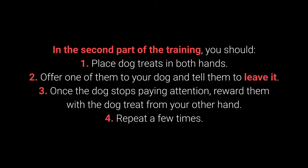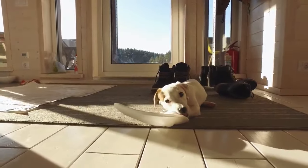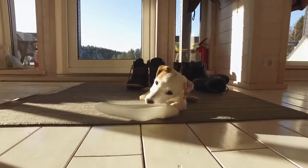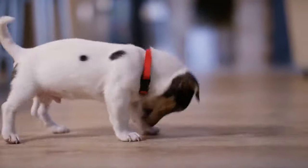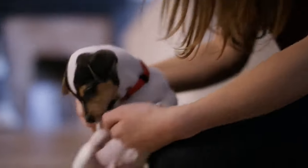In the second part, place treats in both hands. Offer one and say 'leave it.' Once the dog stops paying attention, reward them with the treat from your other hand. Repeat a few times. The third part uses the same steps but places one treat or toy on the floor instead. This command is especially useful during walks and for puppies who love sneaking, licking, and chewing on anything they come across.